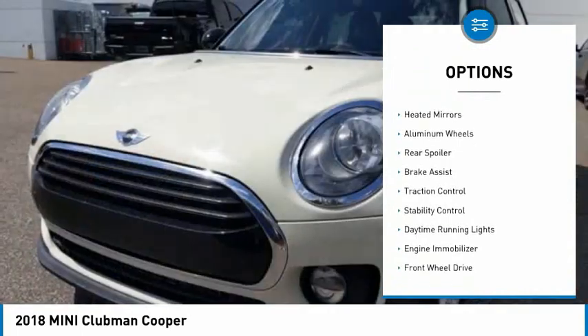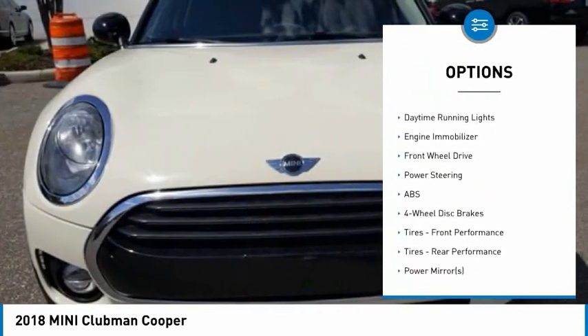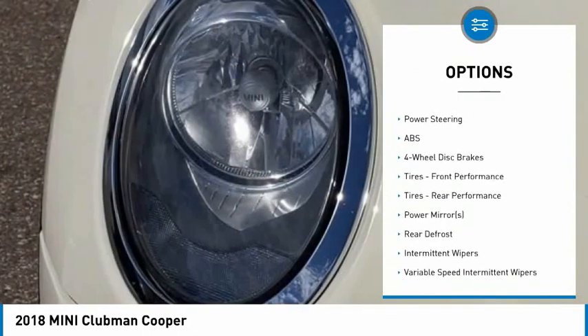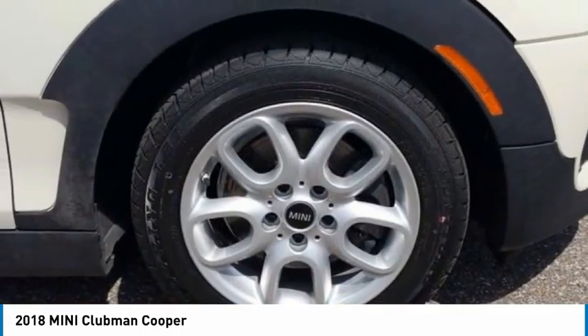Here are some of this vehicle's great options: tire pressure monitor, turbocharged engine, heated mirrors, aluminum wheels, rear spoiler, brake assist, traction control, stability control, daytime running lights, and engine immobilizer.